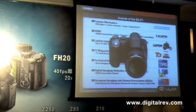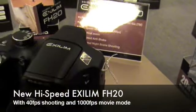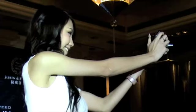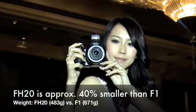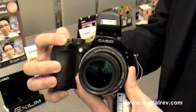With many people associating XLIM cameras with high speed photography following the launch of the F1 earlier this year, Casio is quick to offer the FH20 to cater for the general public. Being smaller, lighter and cheaper, this makes the FH20 a high quality camera that's a great buy.